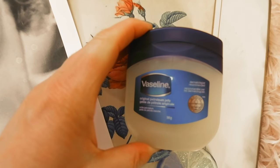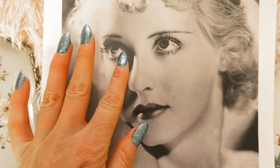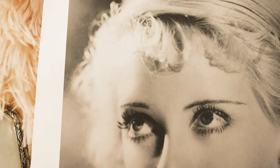The last beauty tip, number fifteen, is from Bette Davis. She would keep her eyes bright by applying cucumbers on her lids at night, and used petroleum jelly under her eyes to combat dark circles. Thank you so much for watching — let me know in the comments if you've tried any of these beauty tips. See you soon, bye bye!